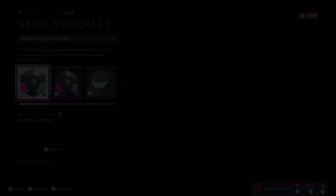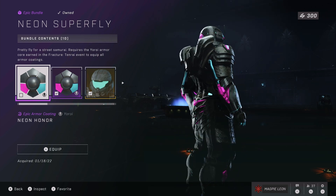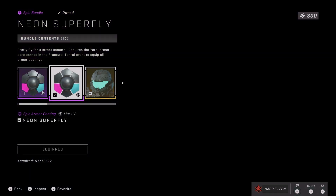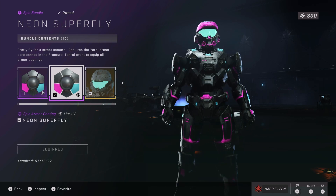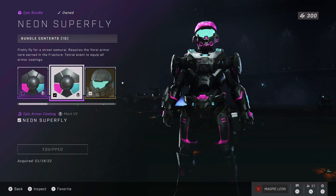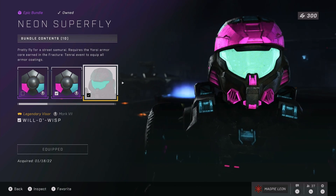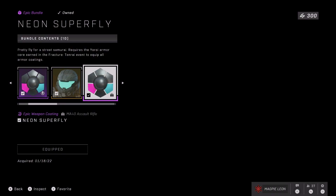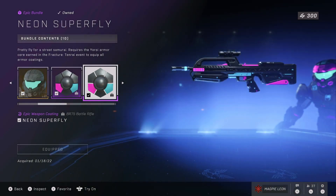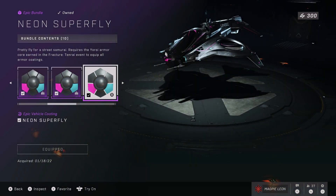Anyway let's finally talk about the big bundle this week — the Neon Superfly bundle. This bundle is phenomenal and gives you some of the coolest items in the game. You get the Neon Honor armor coating for the Samurai armor core, which looks great — the mixture of black, magenta and cyan colors with a sort of carbon material. You also get the Neon Superfly coating for the Mark 7 core with the same colors and carbon material. There's also the Will-O-Wisp visor, which is a bright cyan visor that looks almost glowing. Then there are the Neon Superfly weapon coatings for the Assault Rifle and the Battle Rifle — the pink magenta stripe on the Assault Rifle with the little cyan details just looks amazing.